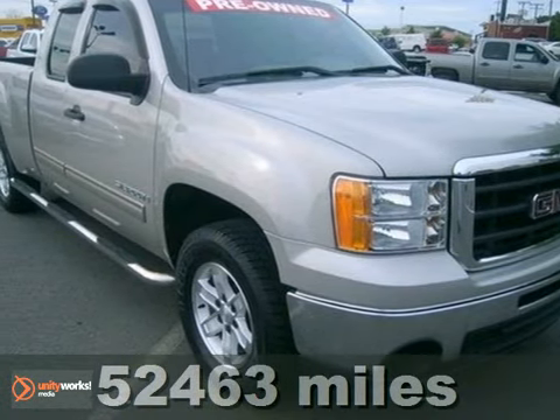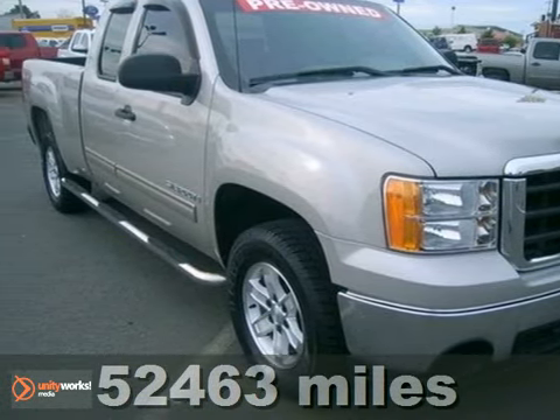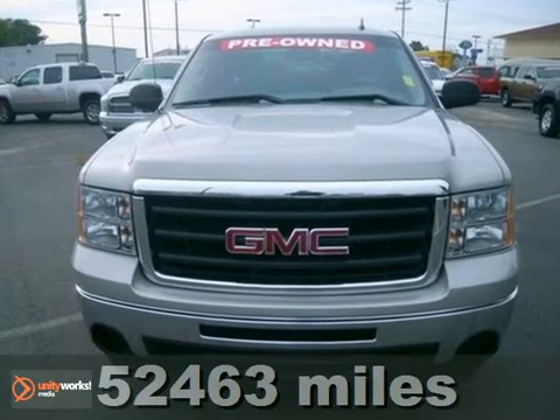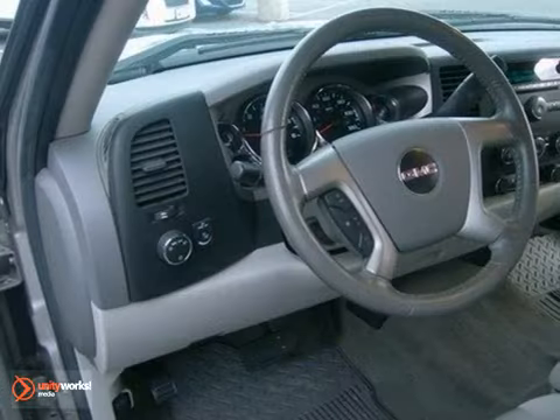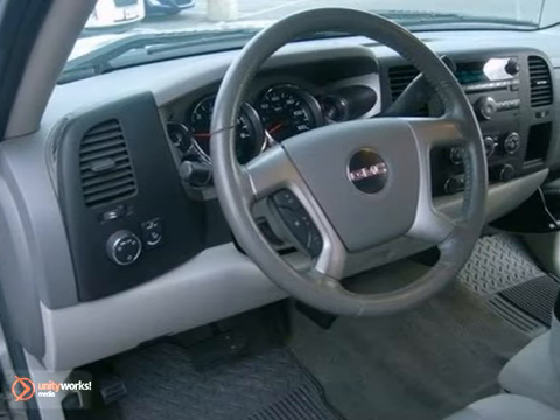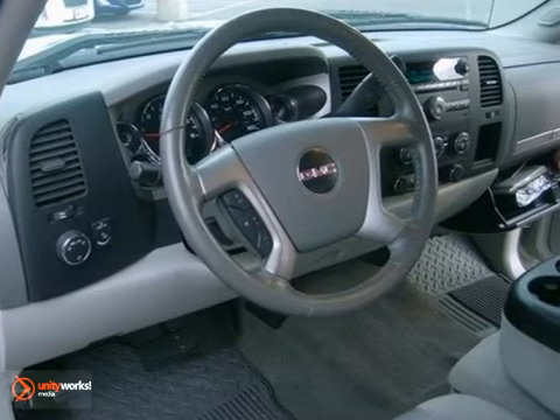Here's a 2009 GMC Sierra 1500. Consider the on-the-job confidence that comes with driveline traction control, gas pressurized shock absorbers, rack and pinion steering, a potent GMC engine, and 4-wheel anti-lock brakes.